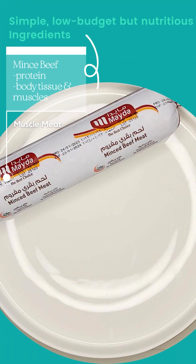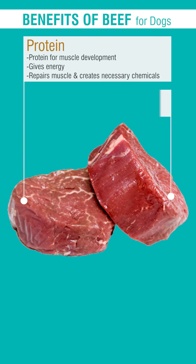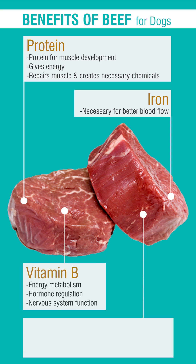Here are the simple, low-budget, but nutritious ingredients. Start with the muscle meat — minced beef. Beef is an excellent source of protein, supporting vital development of a dog's body tissue and muscles.